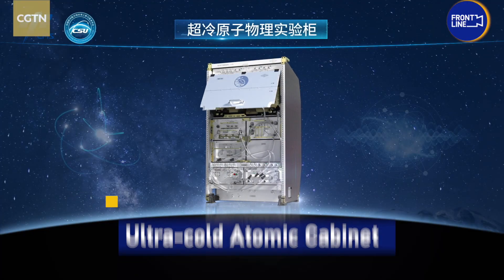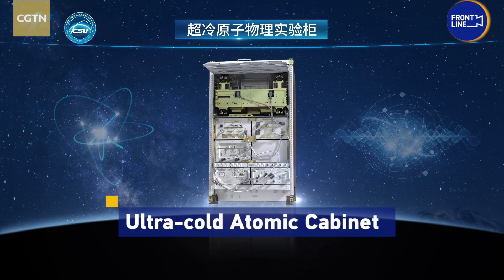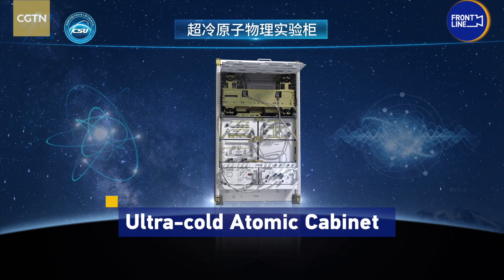For example, the Cold Atom physics cabinet supports studies of basic physics and condensed matter physics. It can achieve temperatures approaching absolute zero, minus 273 degrees Celsius, and can also promote the development of quantum devices.